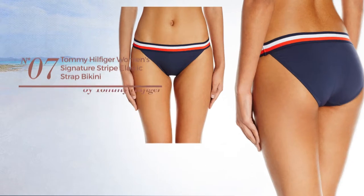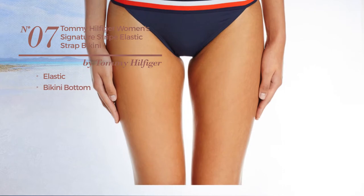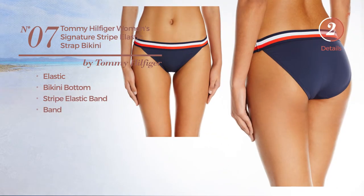Number 7. Produced with elastic material. This bikini includes a bikini bottom, stripe elastic band, and band. Available just in navy color.